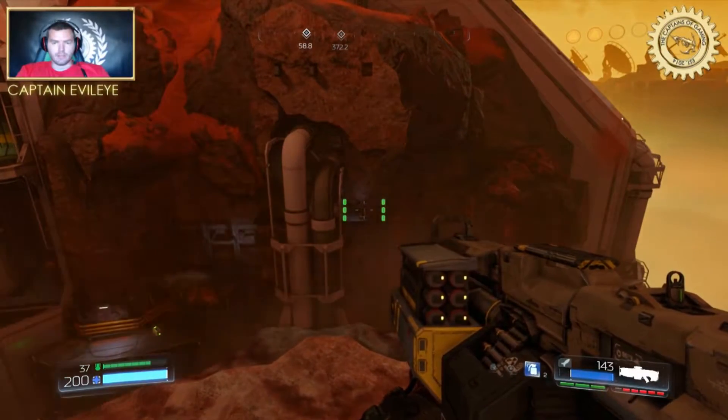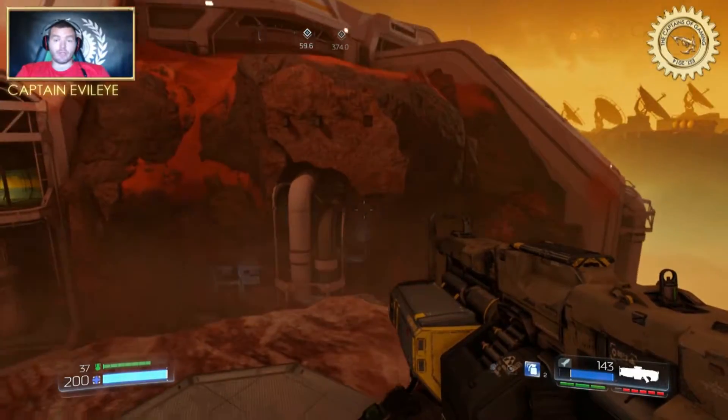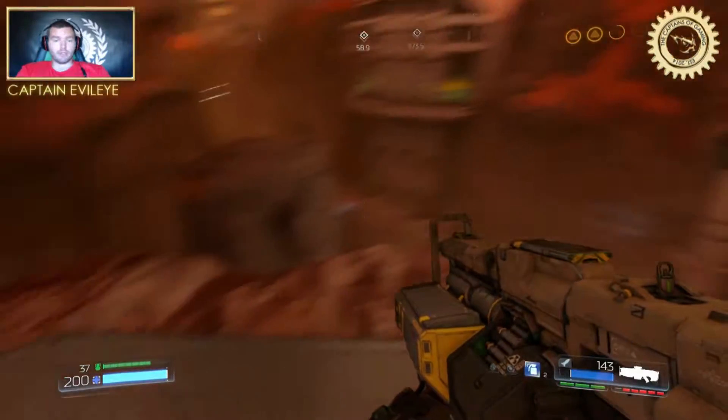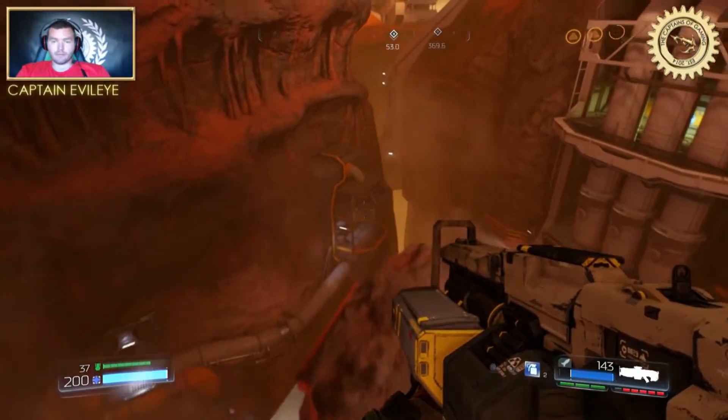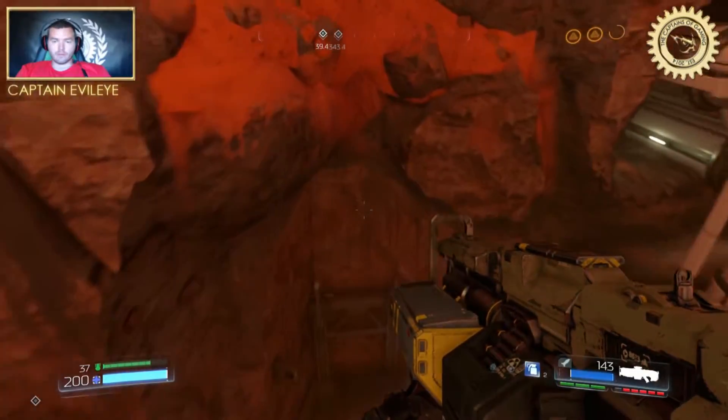You see, there it is. And some people try to do a double jump over there, but that's not the easiest way to do it. You just go over here, and then over here.